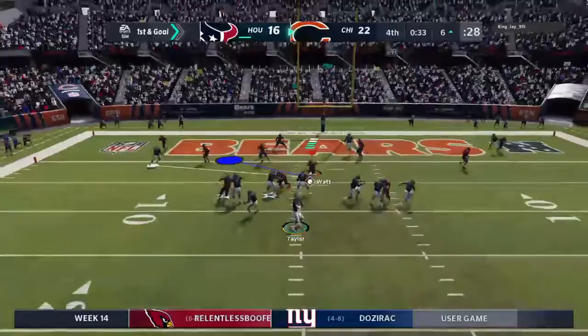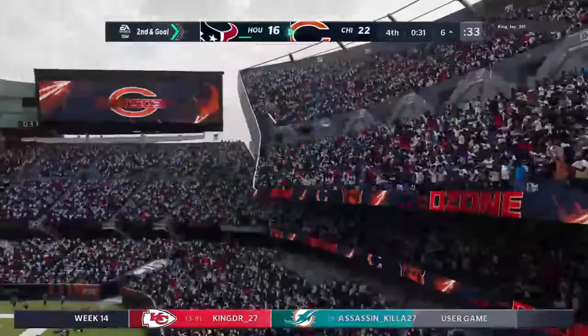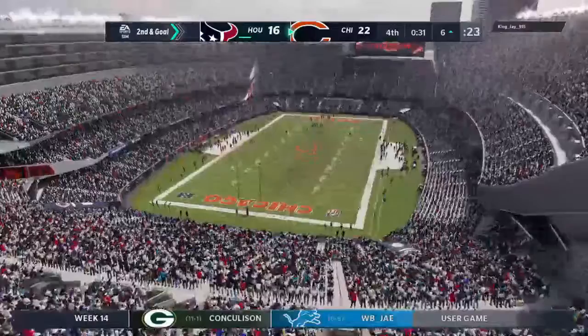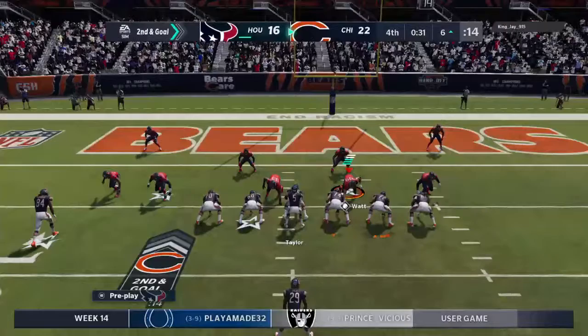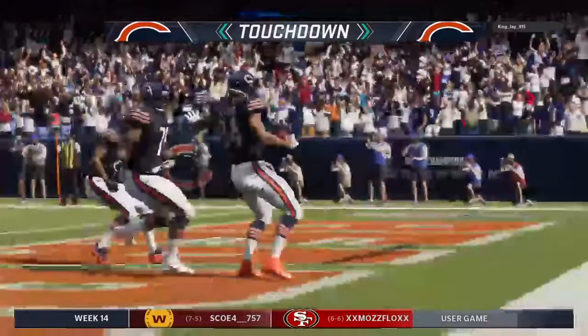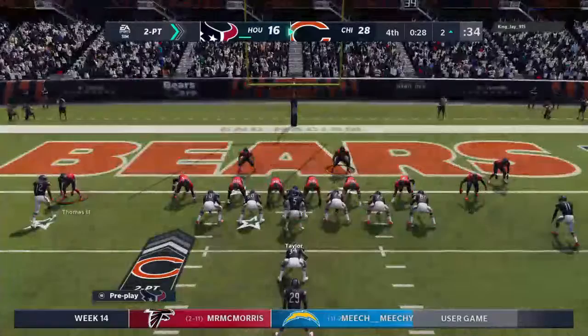Taylor throwing now — he couldn't hold on through contact, bringing up second down. Once you get into the red zone, space is at a premium for receivers trying to shake themselves free. That one's incomplete. Another shot from the six-yard line, second and goal. Taylor throws — and that touchdown should make you feel comfortable. You're pretty much there.